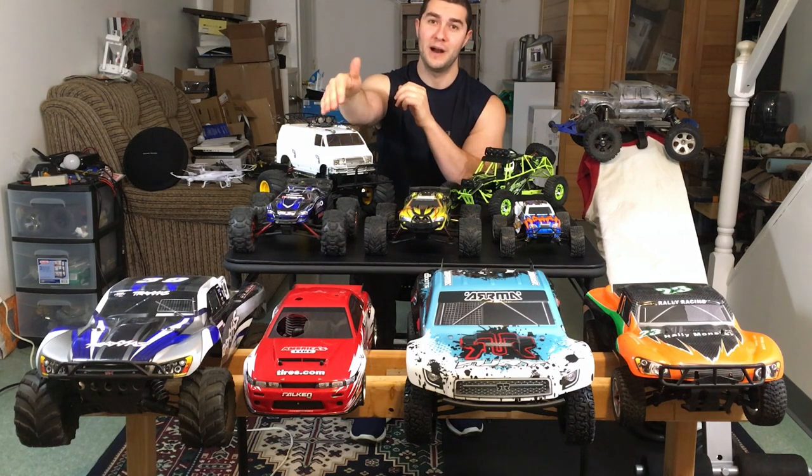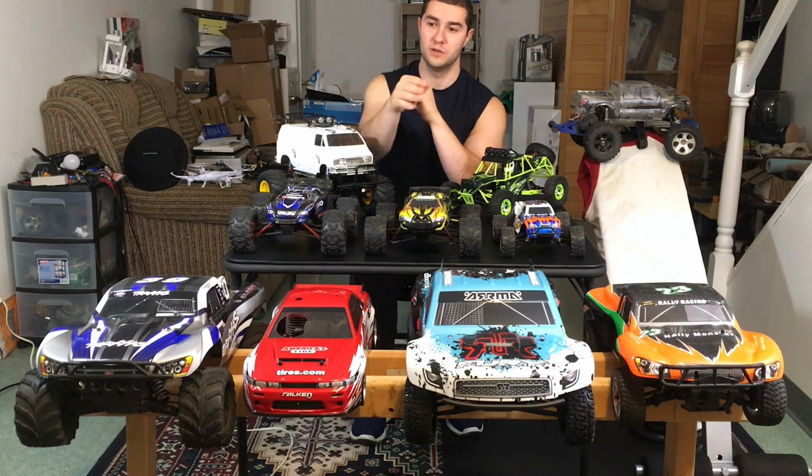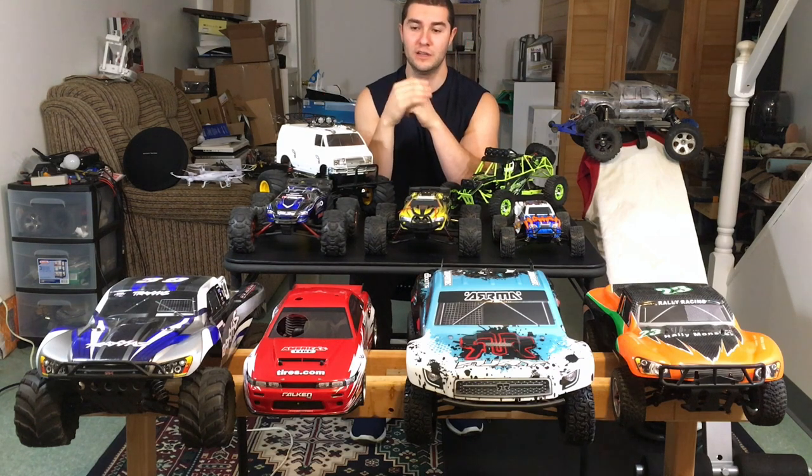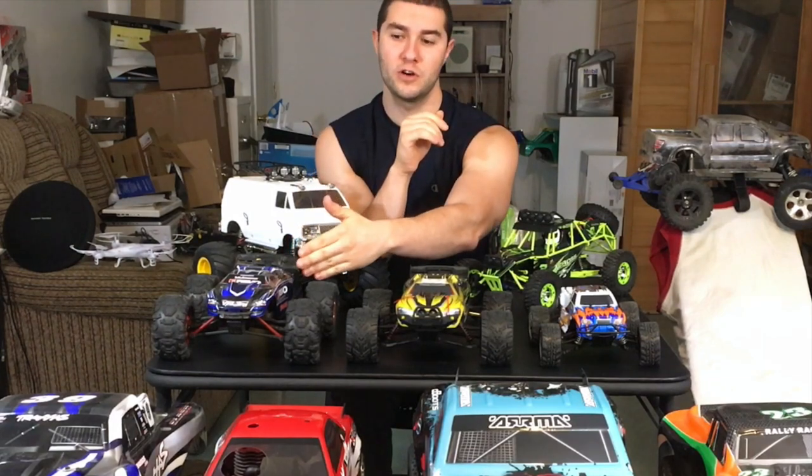Let's go to this Traxxas Slash — that is probably my favorite RC of the whole bunch. It's a two-wheel drive VXL model running a Castle 6700kv motor with a Castle Sidewinder V2 system. Fantastic RC, a lot of power. I'm running huge wheels on there — you really need the wheels to get some of the power, speed, fun, and more ground clearance.